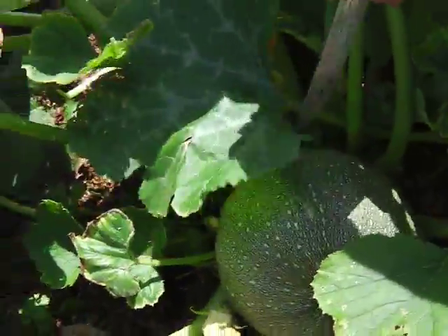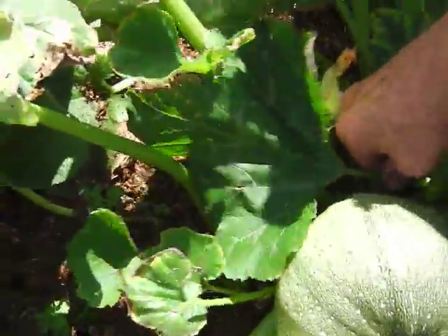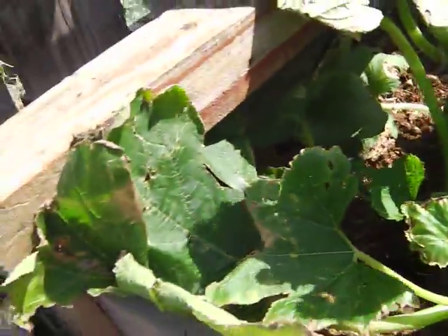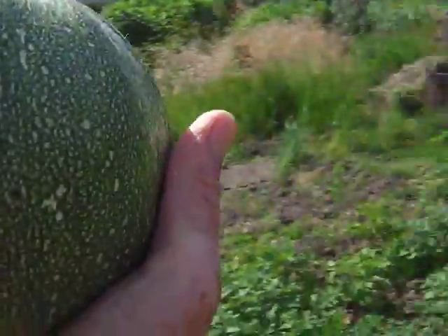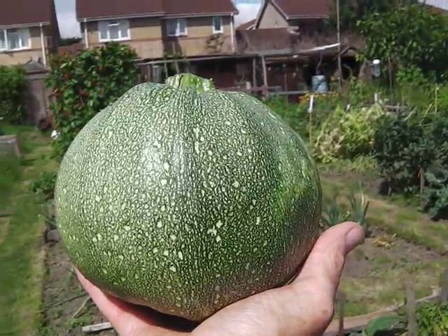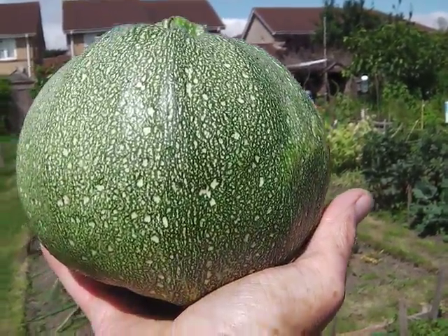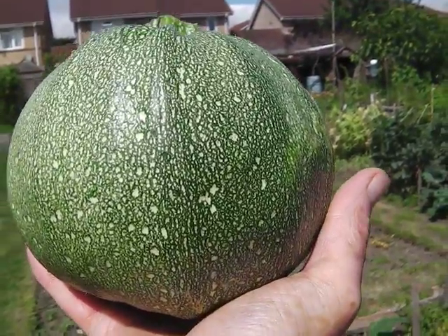You'll like this. If I can get the knife behind it — yes! Look at that. Yay! Now that is what you call a round courgette. I didn't plant it, no idea where it came from, but hey, a bit tasty.